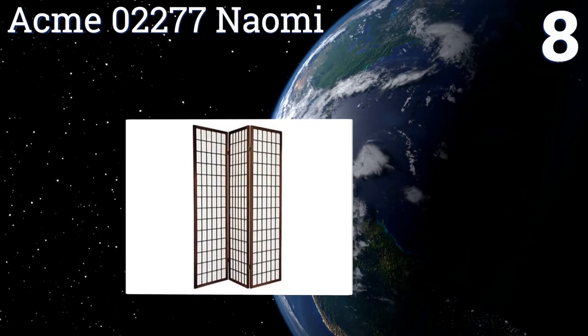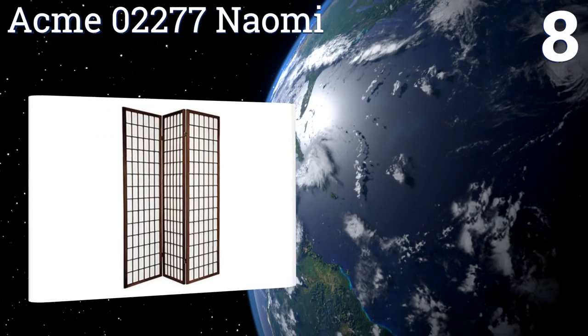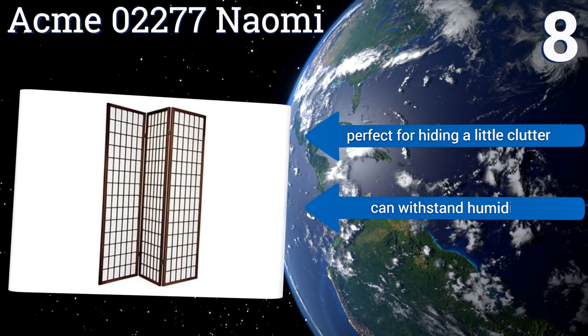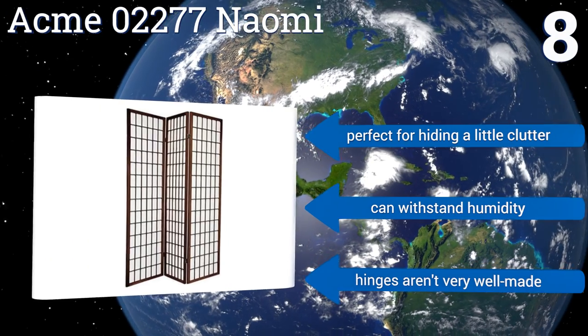Coming in at number eight, the Acme 02277 Naomi is for the minimalist who wants to divide a room but prefers a piece that won't interfere with their decor. It requires no assembly and when bent it can be made to stand on just about any surface. Dogs and kids can easily knock it over, however it's perfect for hiding a little clutter and can withstand humidity, though the hinges aren't very well made.